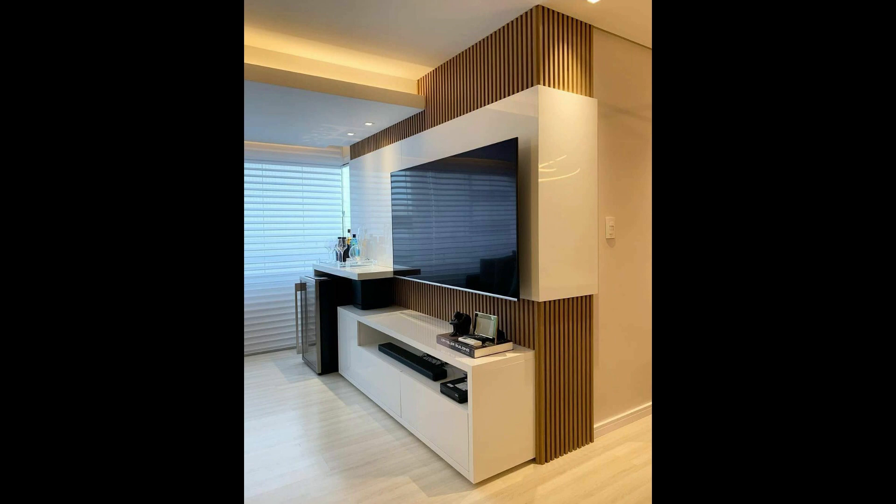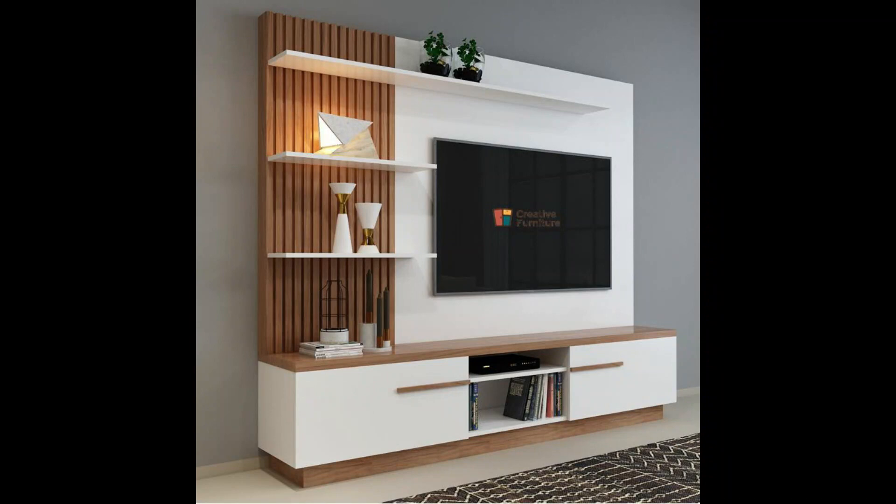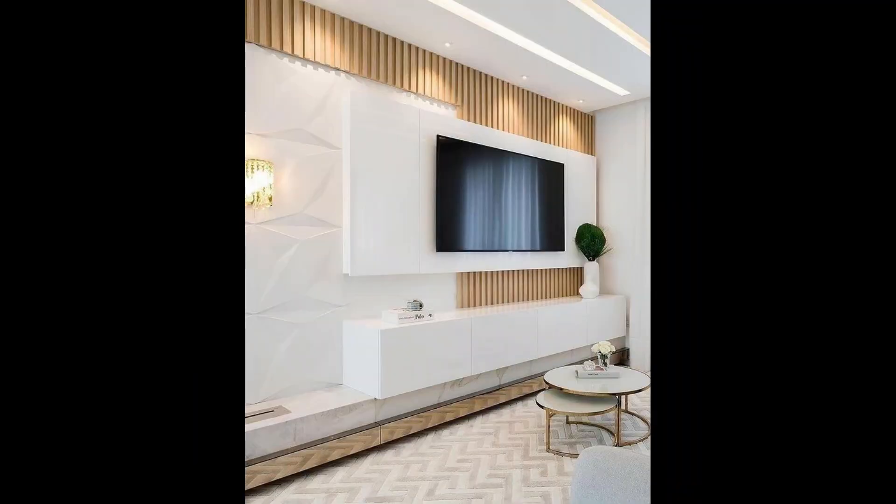The television is an essential feature and an integral part of modern living rooms. With advances in technology, the design of the TV has shrunk from a bulky box to a sleek and slim wall-mounted unit. Hence, TV unit designs have also witnessed a dramatic transformation.